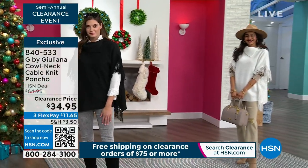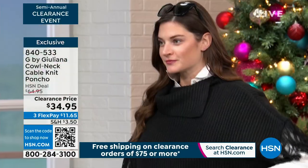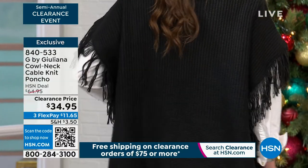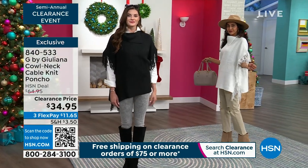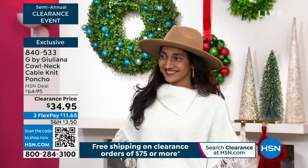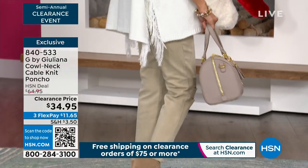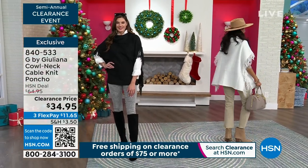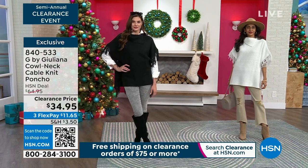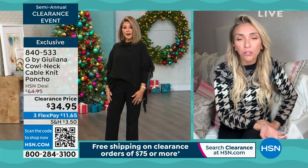It's machine wash, dry flat — so you can care for this at home. Versatility: you can belt this — it looks fabulous belted with a little leather tailored belt. You could also do a front tuck. The front tuck is cute because it kind of folds over and the fringe, even if it's a little uneven, is really cute. It just now has a different vibe to it.